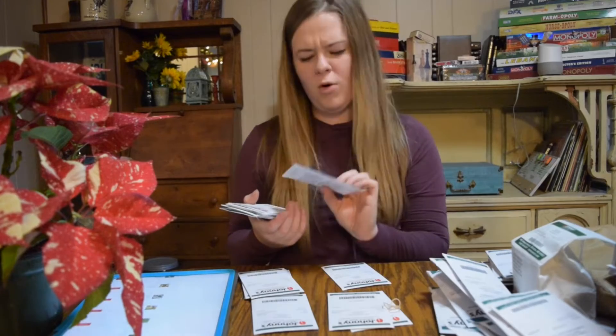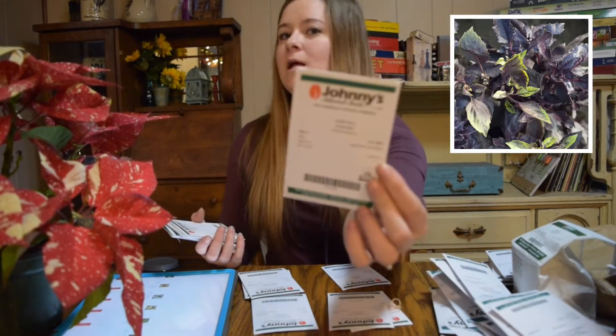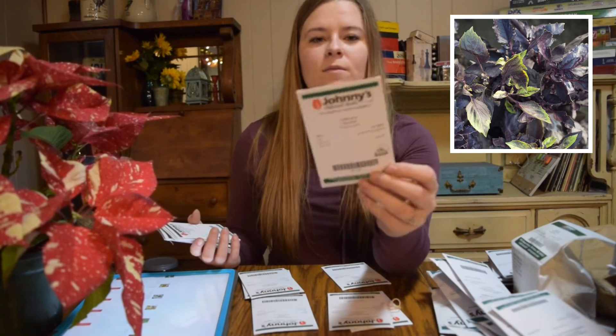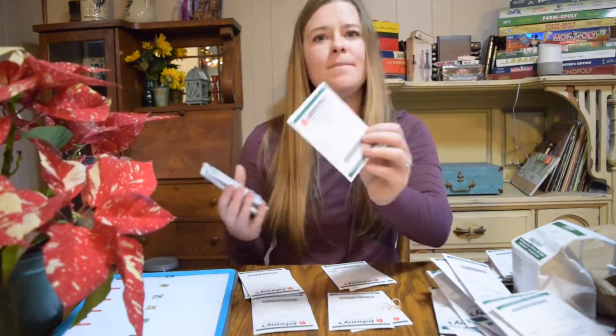Another one we're growing more for ornamental than consumption is Dark Opal Purple Basil. These leaves are really pretty and the flowers really are too, so this would add a really nice interest in an arrangement. The next one is Sunball Craspedia.